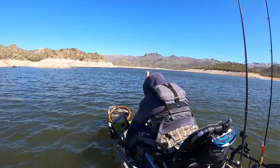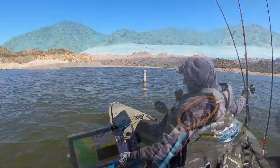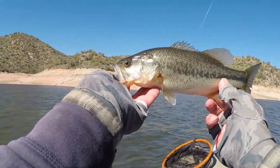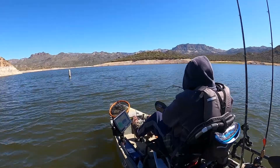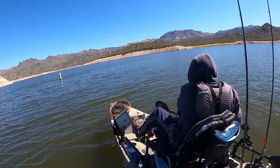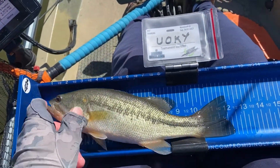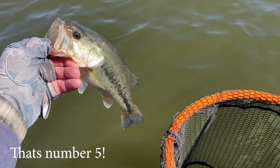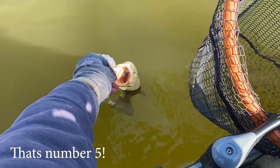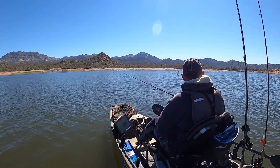Okay, stay buttoned. Stay buttoned. 11 and a half. Barely 12 inches. Not the biggest fish in the lake but I am so grateful to have this fish. Thank you for playing. Number five is in the boat.